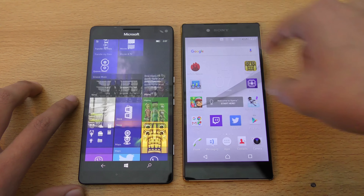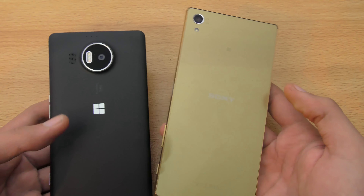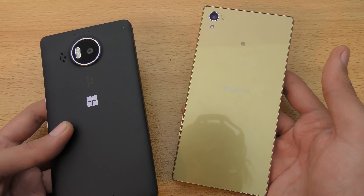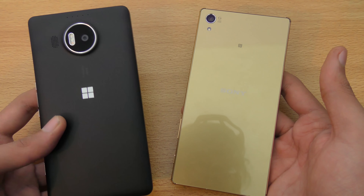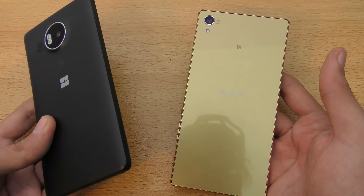In terms of camera, obviously you are spending a lot of money on both. The Z5 Premium costs around 75,000 PKR, which is about $750 here in Pakistan, while the Lumia costs almost the same — around 72,000 or 73,000 PKR, slightly cheaper at around $720 to $730. The price difference is not really major.